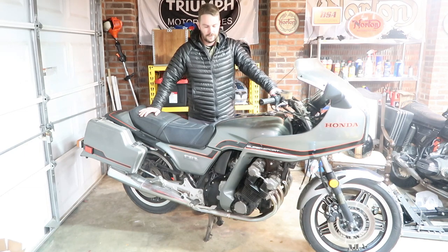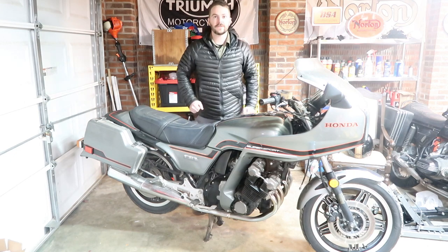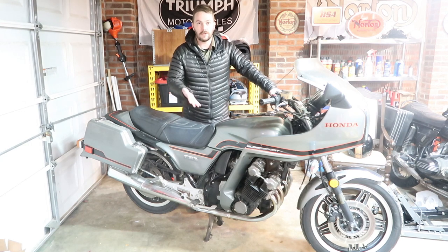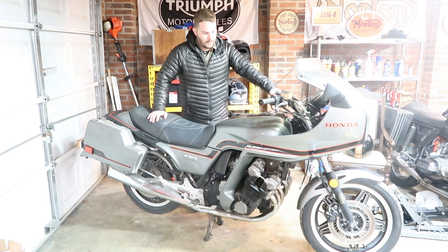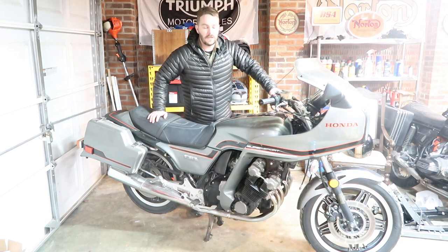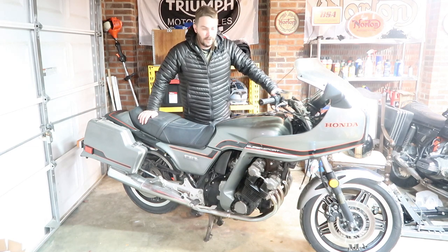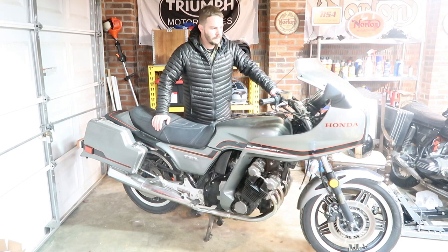Alright guys, welcome back to the channel. As you can see, I bought Jay Leno's Honda CBX. Okay, no I didn't. This Honda CBX is just like Jay Leno's in the fact that it's a 1981 Honda CBX and the color scheme. Other than that, it doesn't run — well, it runs, but it only runs on four cylinders and it has six. So it's like Jay Leno's, but it's not. This is the latest purchase I've bought. I can't help myself, I have no self-control, and I bought a Honda CBX. I've always wanted one, so here I go.